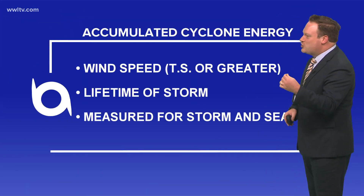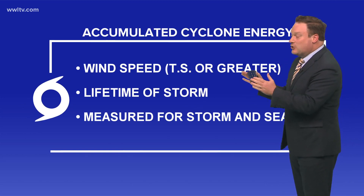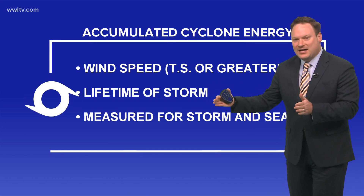What I like to look at is the Accumulated Cyclone Energy — the ACE. What that is: it looks at the wind speed of a tropical storm or greater over the life of that storm.